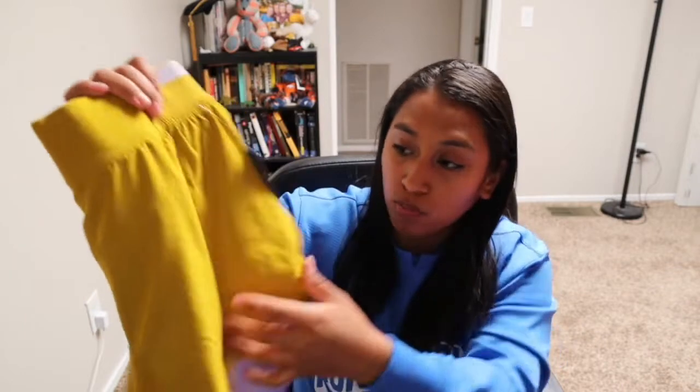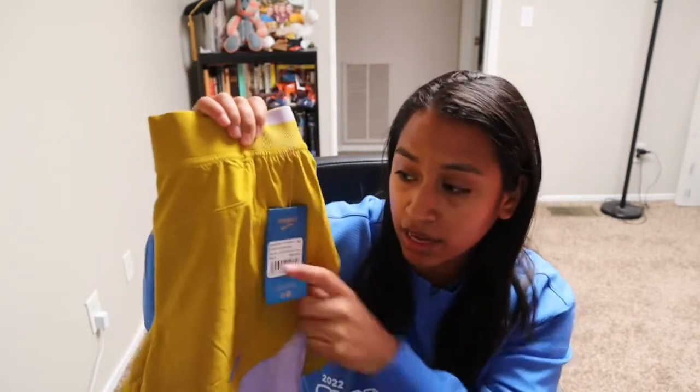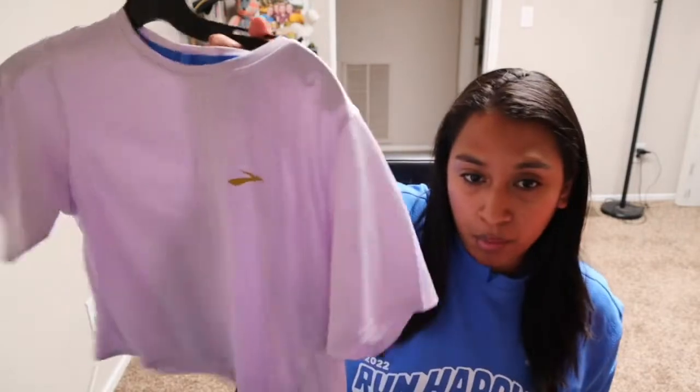These are the Brooks Run Within 4-inch 2-in-1 shorts in a relaxed type fit. I would say these run true to size — this is a size small in the color Golden Hour. The Run Within collection also features some capris, which I don't have, but the capris are in this blue color and feature a little bit of gold as well. They have a nice sitting waistband and I think they're a little bit more of a compressive type feel.